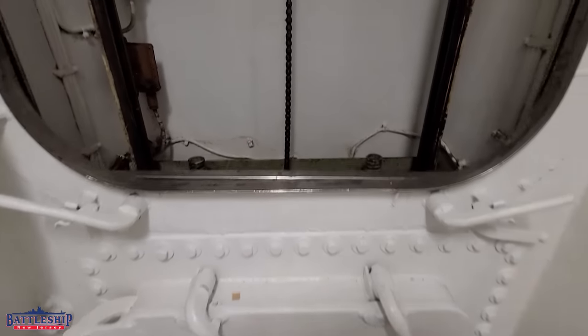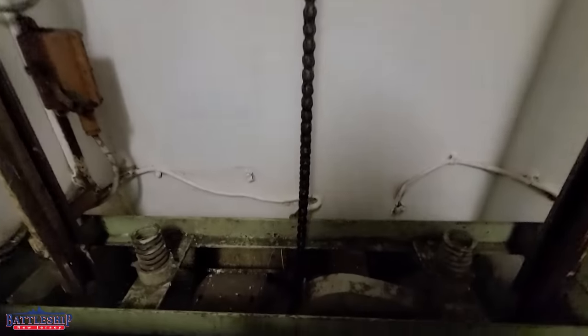This is the Dumbwaiter. The Dumbwaiter is an elevator that connects the officer's galley to the various officer's spaces throughout the main deck and superstructure of the battleship. This is an original design feature of the ship.